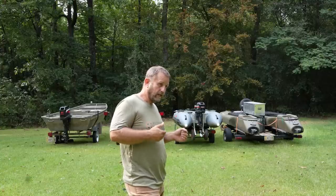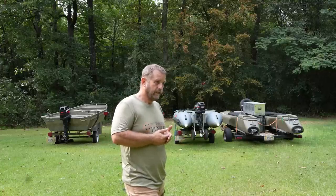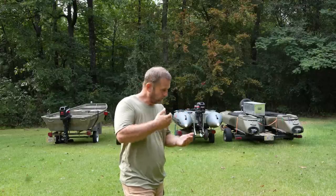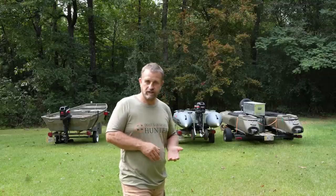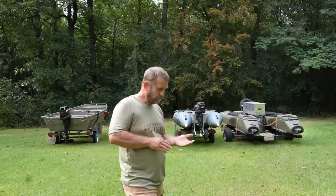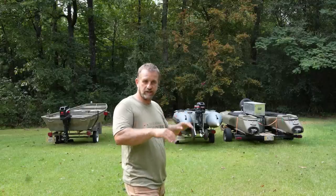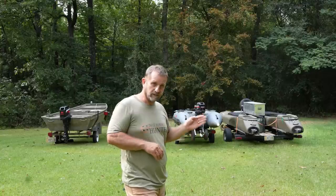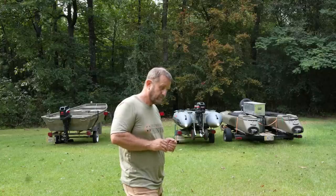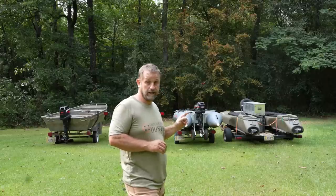I weigh 185 and it'll run 18 to 20 miles an hour with me. Here's the negative - it's very weight sensitive. If I bring all my camera gear, my tree saddle, my bow or my gun, I'm up to about 40 to 45 pounds of gear. I can slide it in the front - it's got room - but it hurts performance. You put that 45 pounds in there and it runs about 10 to 12 miles an hour. It's just hard to get up on plane. It'll get you there if you're not going very far, say a half mile or a mile to get to the backside of a piece of public property.